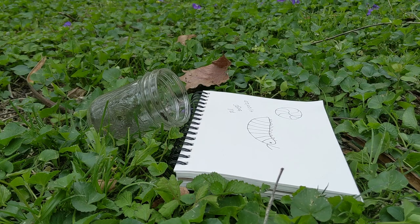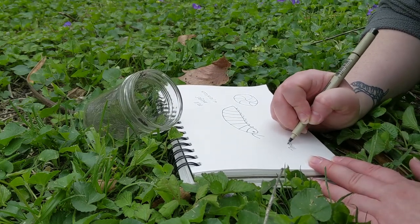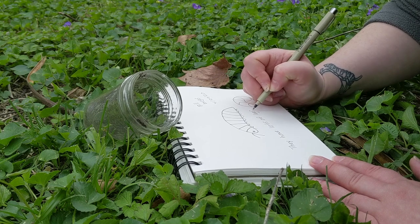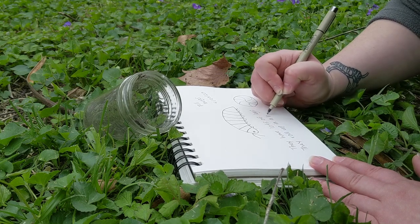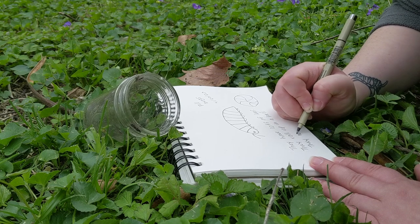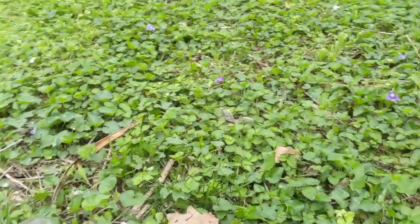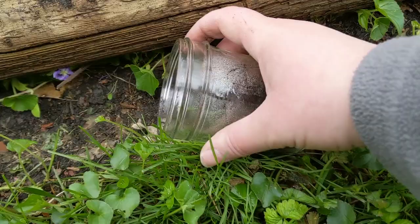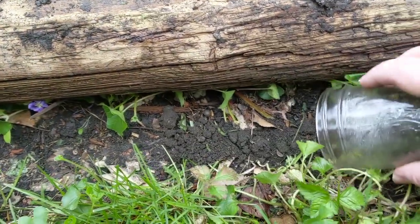Next I wanted to make sure that I wrote down my observations - the things that I saw while watching and observing the pill bugs. This is a really important part of being a scientist because it's how scientists remember the things they've learned and how they share those things with others. If you were going to write or draw in a journal about one of the bugs we saw today, what would you draw and what would you write? I wrote that they have lots of legs, they roll up in a ball, and they move fast. The last thing you want to do before you go inside is make sure that any animals you collected to observe you return safely and gently to their homes.